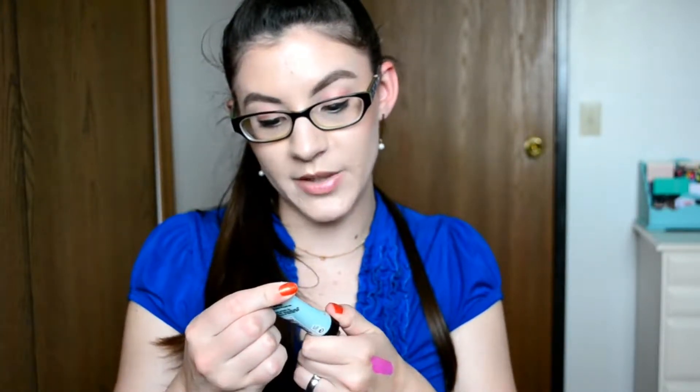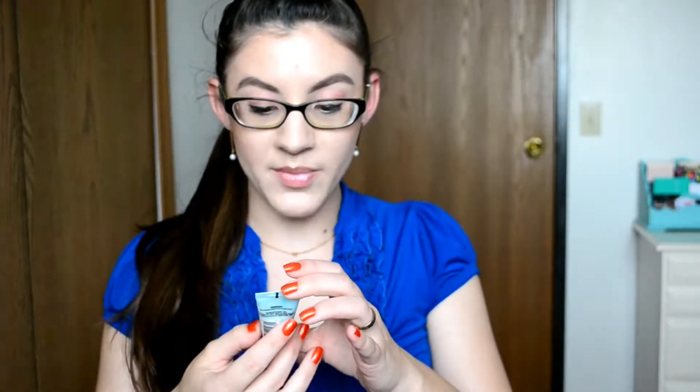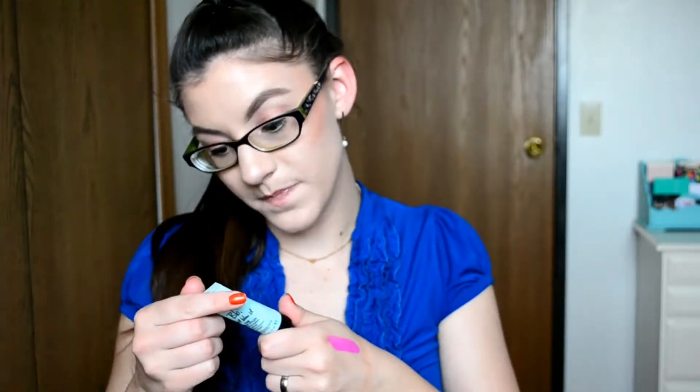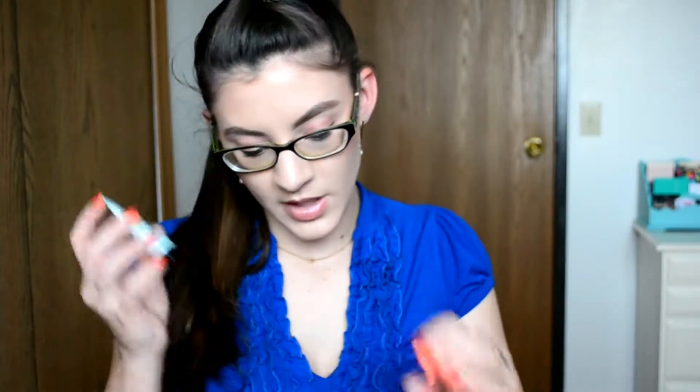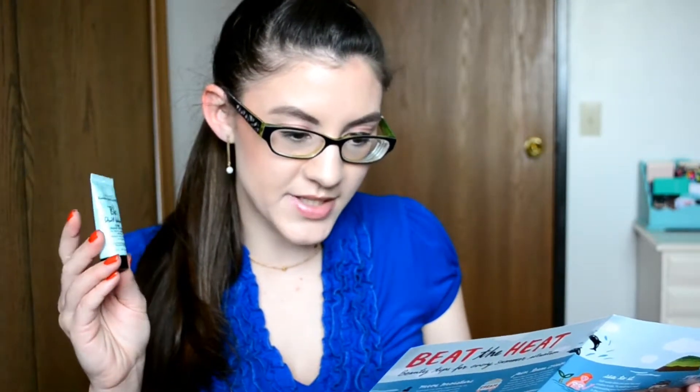The next thing in here is from Bumble and Bumble. It's the Don't Blow It Fine hairstyler for fine to medium soft hair. I have really thick hair — it doesn't look as thick in a ponytail, but when I braid it you can really tell. So I'm probably going to pass this on. It's good for 24 months, which is cool. Oh my god, it smells so good. You put a dime-size amount in your hand, put it into wet towel-dried hair, scrunch and twist, and allow it to dry naturally. I'm still probably going to try it, but if I don't like it, I'll just declutter it.